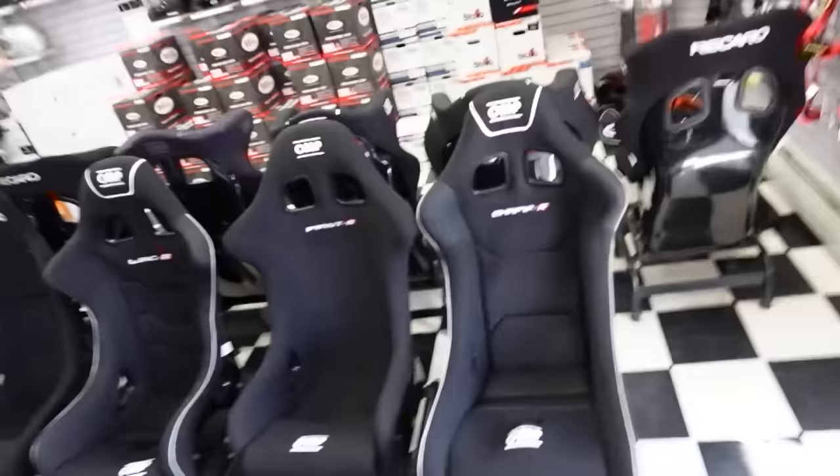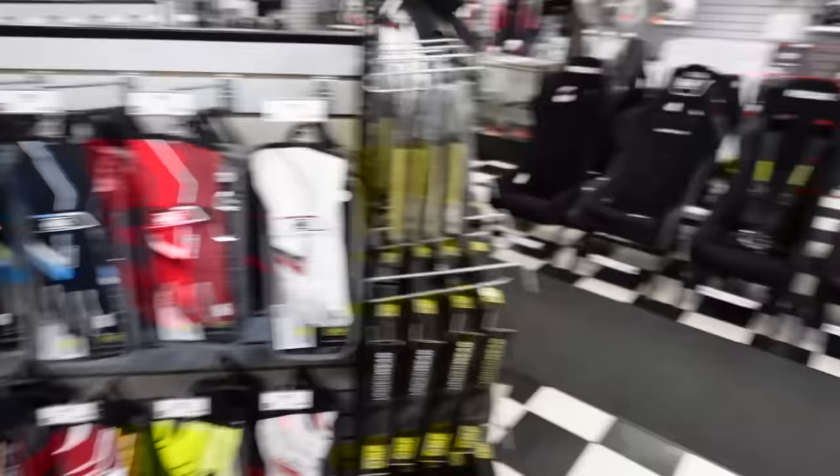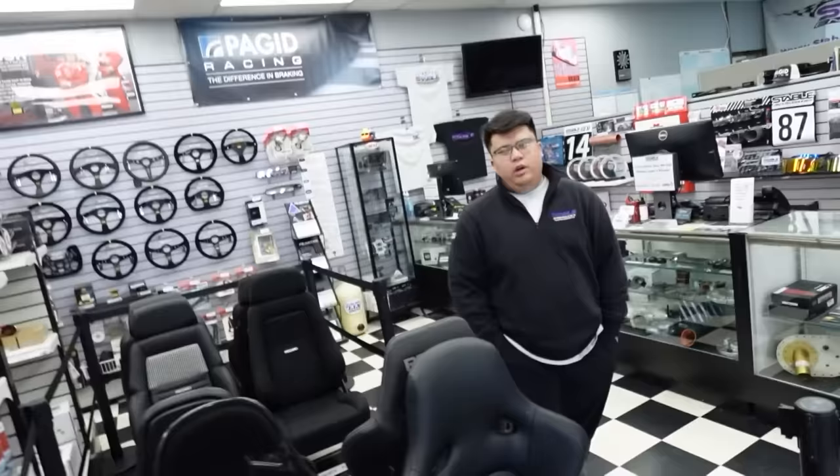If you guys aren't interested in OMP, they have a ton of Recaro seats here as well. The nice thing is you can come into the showroom and sit in a seat to make sure you fit — the biggest issue with buying online is you don't know if you fit. They have pretty much every piece of safety equipment you'd ever need for racing. They do a lot of karting stuff, grip racing stuff, and they're one of the bigger sponsors for Club Loose with a driver assistance program every year.